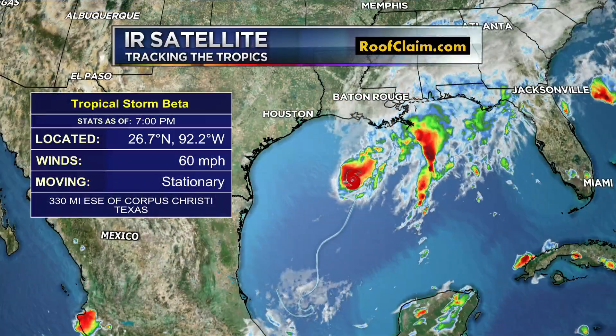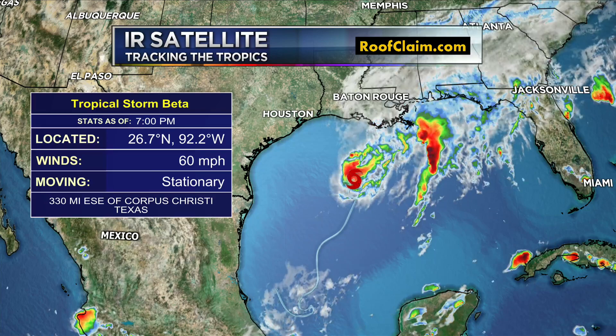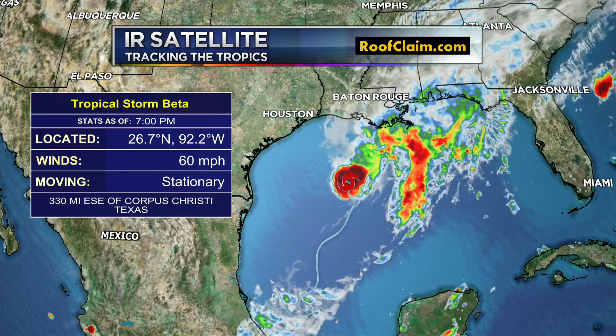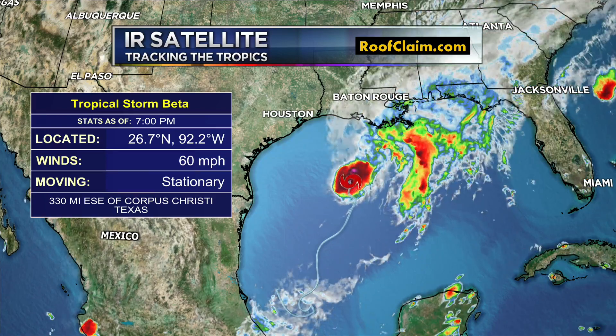Good evening everyone and happy Saturday. I'm meteorologist Jasmine Lomax with your latest on Tropical Storm Beta as of the 7 p.m. update. Here's a look at the infrared satellite imagery. That system is still stationary, and that's not unexpected. It's about 330 miles east-southeast of Corpus Christi, Texas, with max sustained winds of 70 miles per hour.